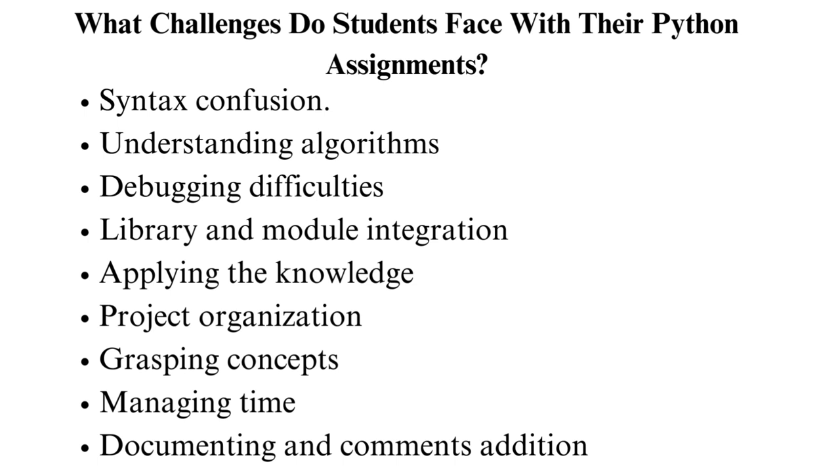Project organization: larger projects require proper organization. Students may, however, take more time trying to structure the code and generate the modular components. Managing dependencies is also another problem. Grasping concepts: some students need help to learn fundamental programming concepts.